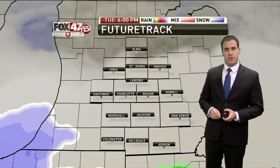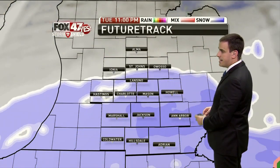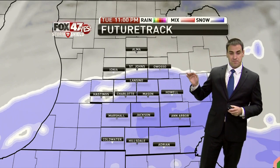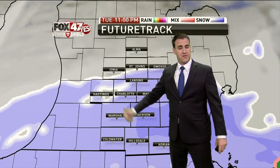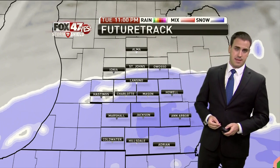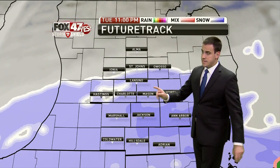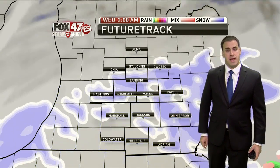We're going to be keeping a very close eye on this over the next 24 hours. The future track shows it all moving through here tonight. Notice by 11 o'clock, just about all of us are getting in on the action. As you head further to the north and northwest of Lansing, the chances are smaller. Everybody will get at least a coating or an inch, but the higher amounts are mainly going to be Mason-Jackson over towards Ann Arbor and Adrian as well.